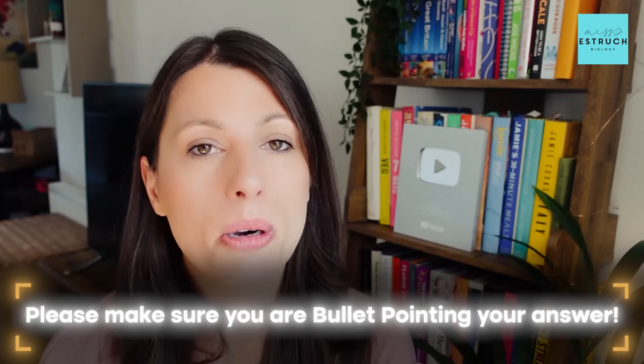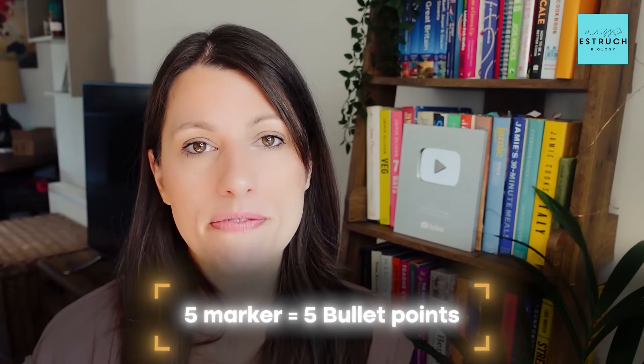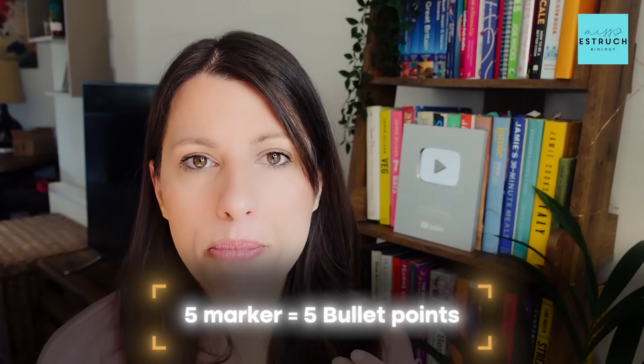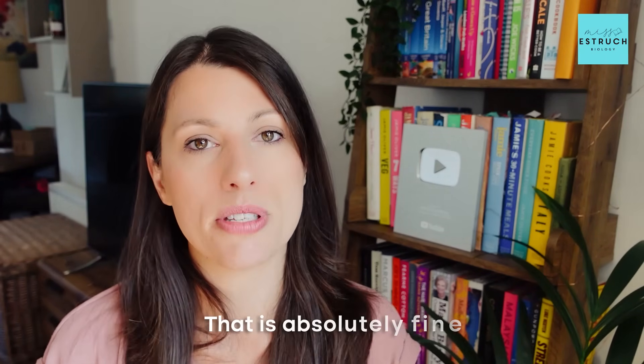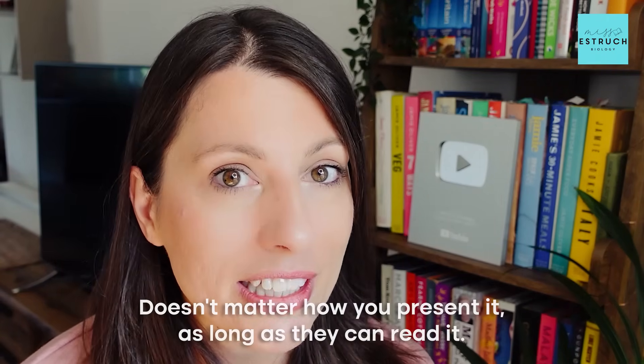I go through all the key terms and marking points in my flashcards and theory videos. Bullet pointing is especially important for the long answer questions — for a five-marker, aim for at least five bullet points, probably six as insurance. If you have a compare or contrast question, you can also present it as a table. As long as the correct information from the mark scheme is there and it's legible, the format doesn't matter.